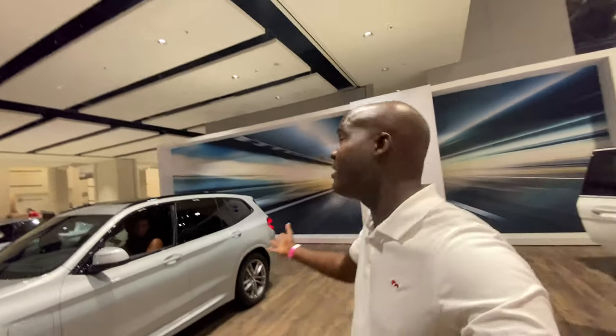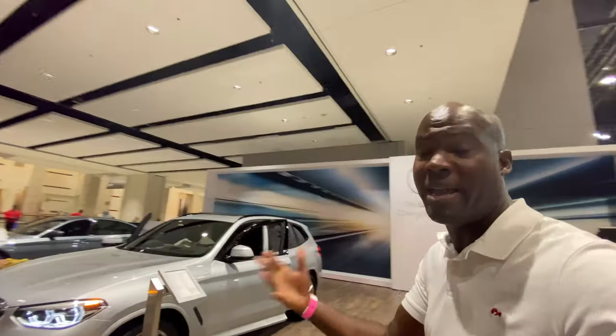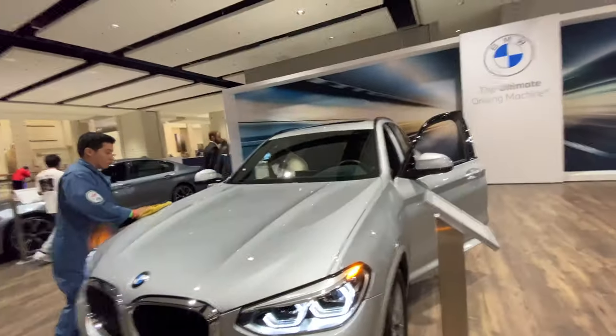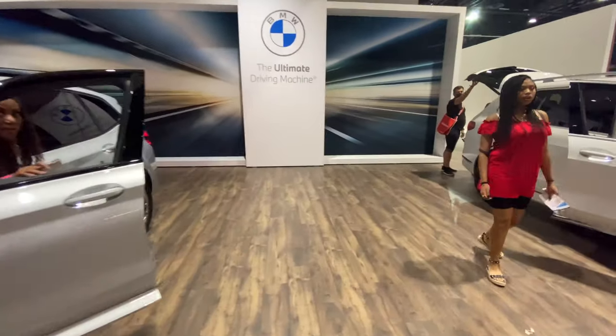Hey guys, it's Jonathan here at the 2021 Chicago Auto Show talking everything BMW — all of their vehicles. First of all, kudos to BMW for even coming out, with their main competitor Mercedes not being shown here this year, maybe because of COVID or because it is one of the first shows this year.